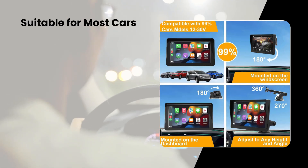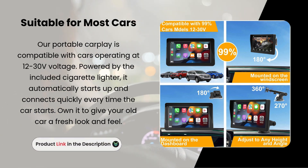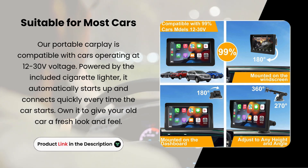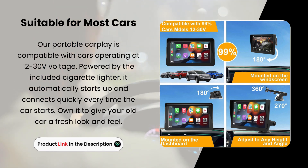Suitable for most cars. Our portable CarPlay is compatible with cars operating at 12 to 30 volt voltage. Powered by the included cigarette lighter, it automatically starts up and connects quickly every time the car starts. Own it to give your old car a fresh look and feel.